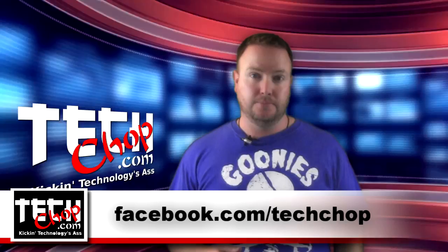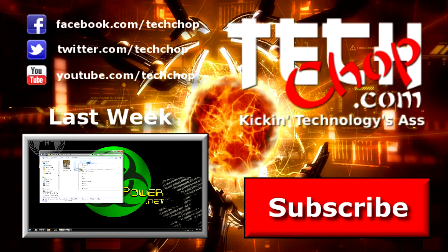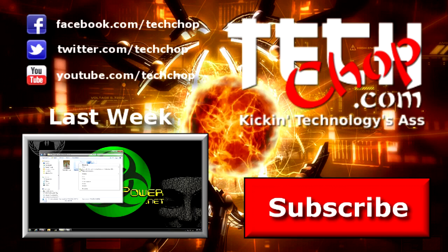That's it for this episode. If you know of other Torrent RSS sites, share some links in the comments or on our Facebook page. Don't forget to like, fave, subscribe, and we'll see you next week right here on TechChop. TechChop is a proud member of the Tech Podcast Network — TechPodcast.com. If it's tech, it's here.